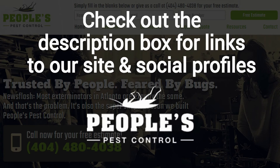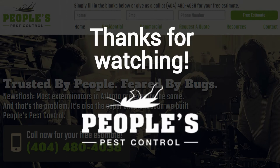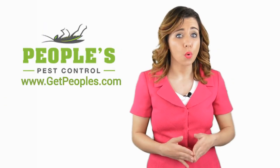And finally, make sure to check out the description box below this video, where there's a lot more information, including links to our website and social profiles. Thanks for watching, and now let's take it back to Jennifer. Thanks Robert, now it's your turn.